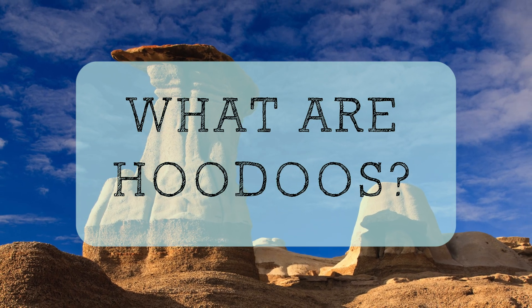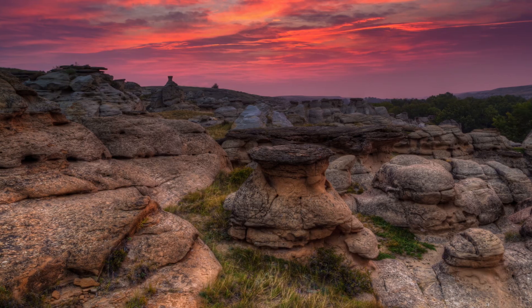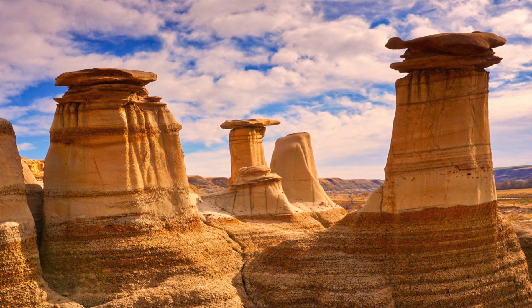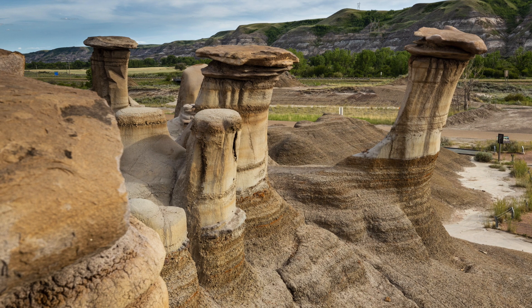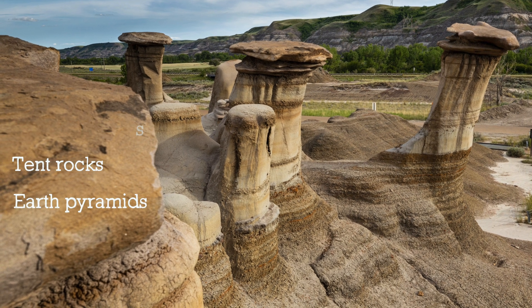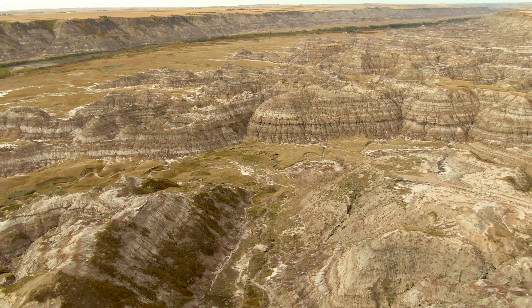We need to understand exactly what Hoodoos are. Rising from the floors of arid drainage basins and badlands, Hoodoos are striking examples of rock erosion, characterized by their tall, narrow, spire-like rock formations that often exhibit fascinating and unique features. Known under various names — including fairy chimneys, tent rocks, and earth pyramids — these remarkable geological formations are found in arid regions throughout the world, some of them being in the province of Alberta, Canada. Alberta's Badlands are home to Hoodoos spread across a very large area, and today we'll be exploring two iconic locations: the Drumheller Hoodoos, and those at Writing on Stone Provincial Park.